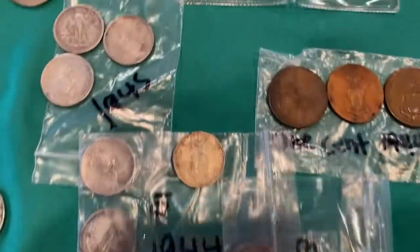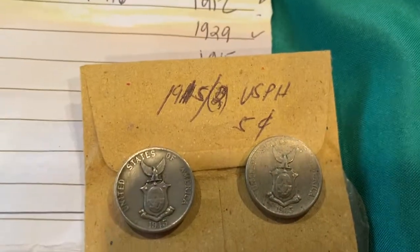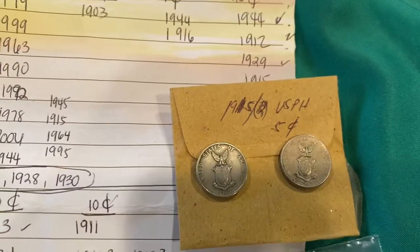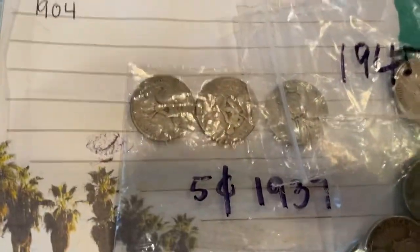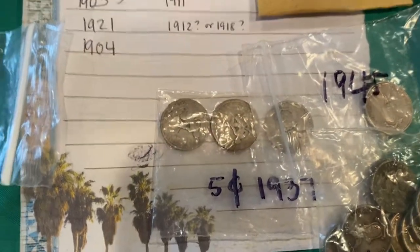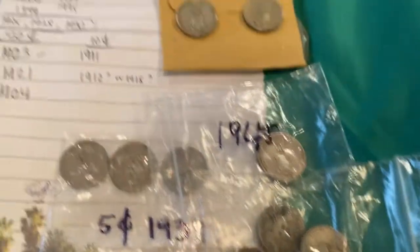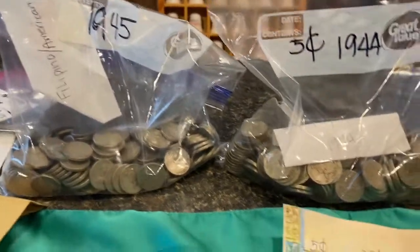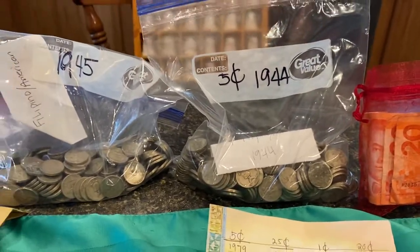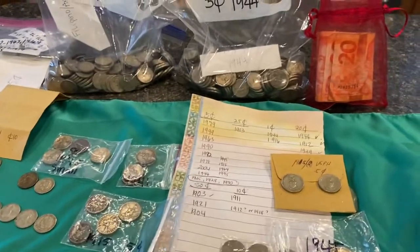And then I have 1915 five cents there. And the rest — we have 1945, 37, 38, and over there it's 1944, 45 — five cents of Filipino-American coins.